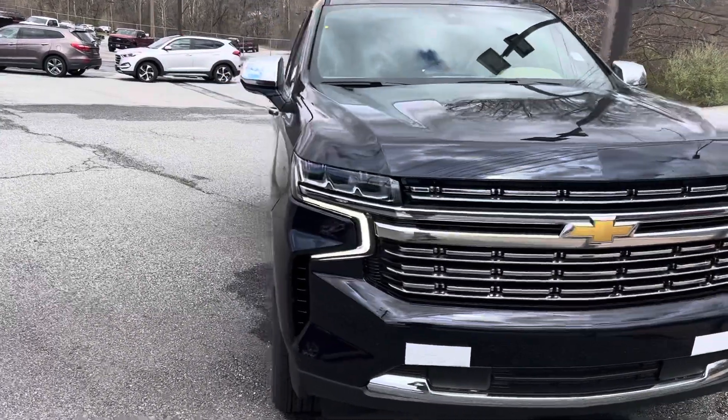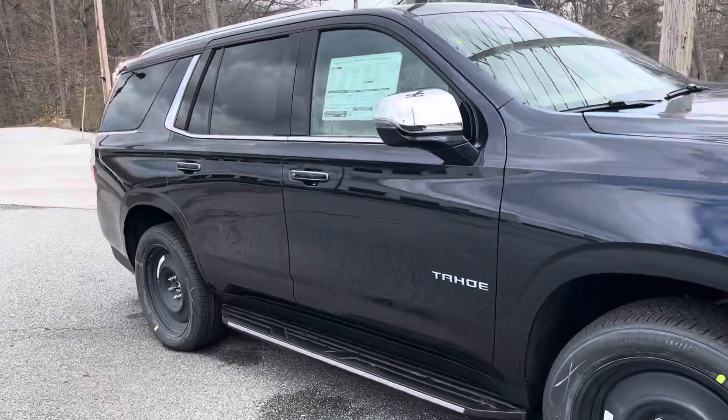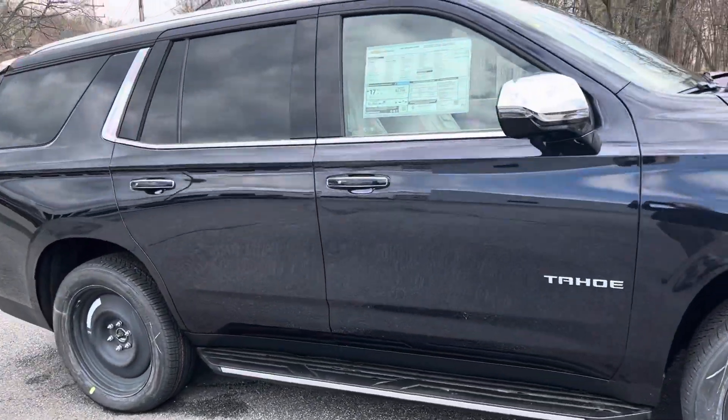This is Jim from Porter Chevrolet, Cleveland Avenue, Newark, Delaware, taking a quick video walk around and inside a brand new 2022 Tahoe Premier.